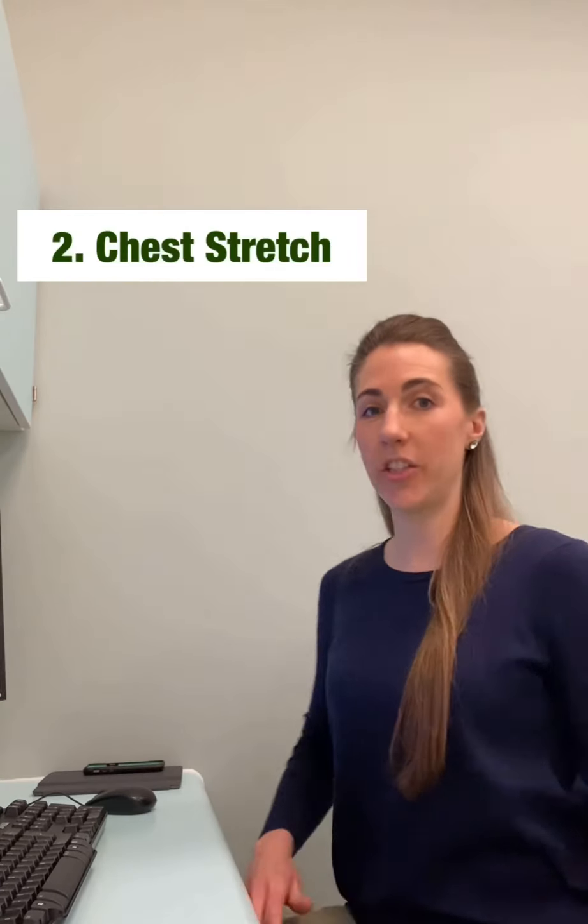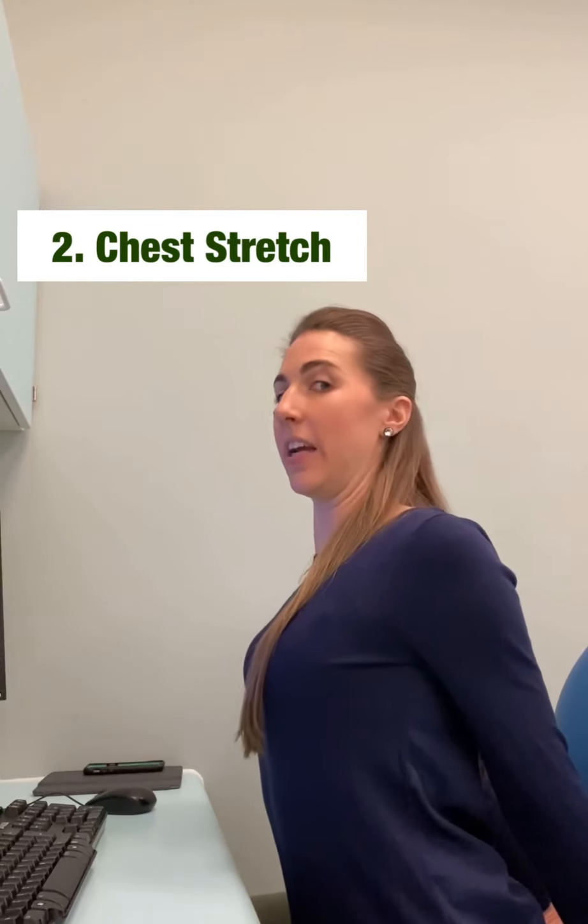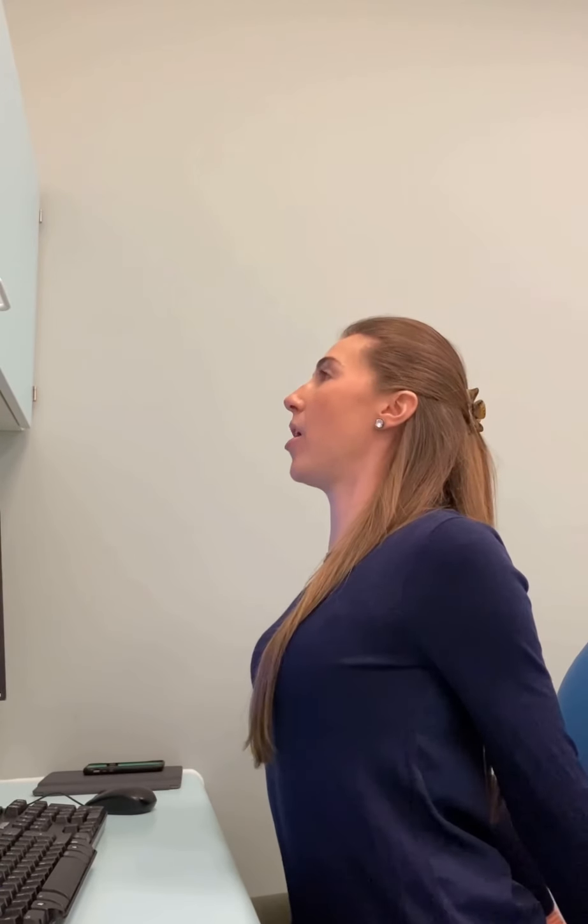The next one is a chest stretch. Hands behind your back, lifting and looking up, opening through the front of your chest. As again, often with technology, we tend to become quite round-shouldered and quite insular, getting quite tight in the front.